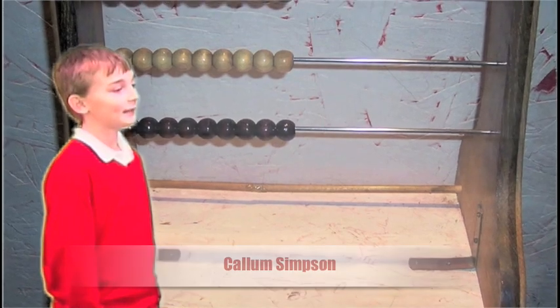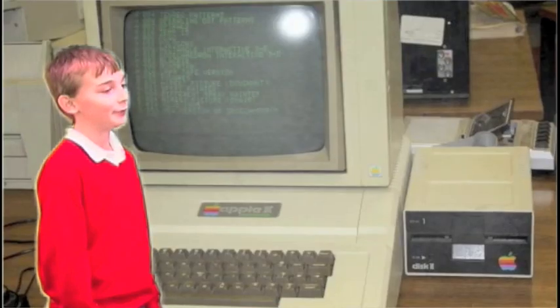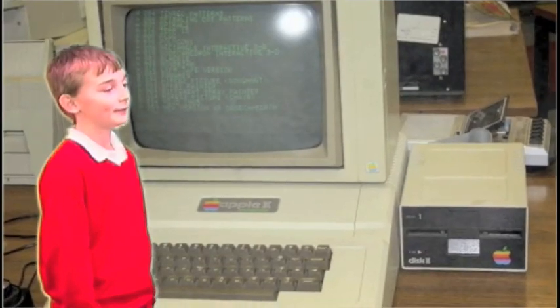In Greek times mankind used abacuses but in these modern times we use calculators and computers which work out something in a split second.